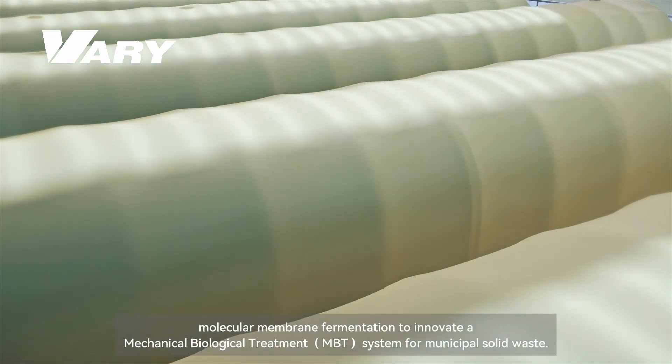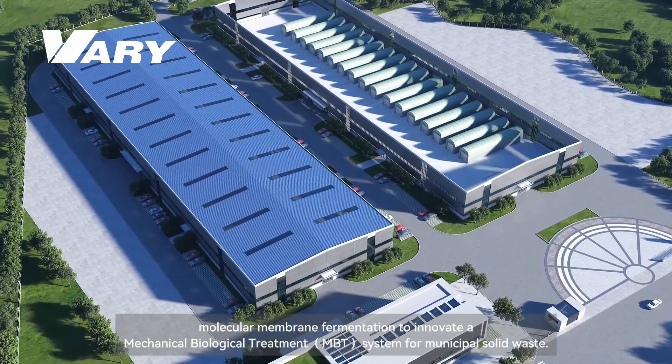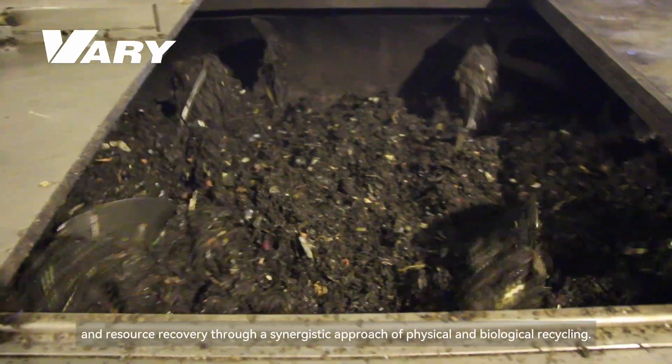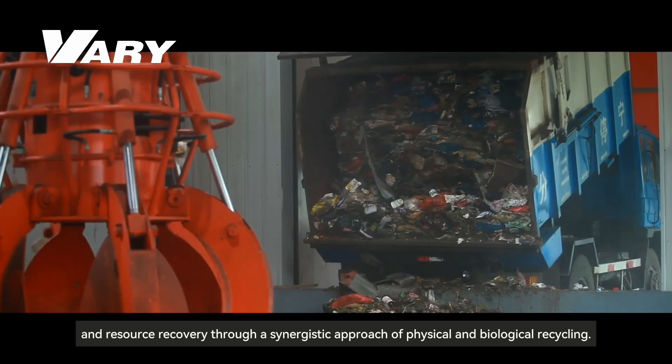Very Tech has innovated a Mechanical Biological Treatment (MBT) system for municipal solid waste. The MBT system achieves waste reduction, harmlessness, and resource recovery through a synergistic approach of physical and biological recycling.